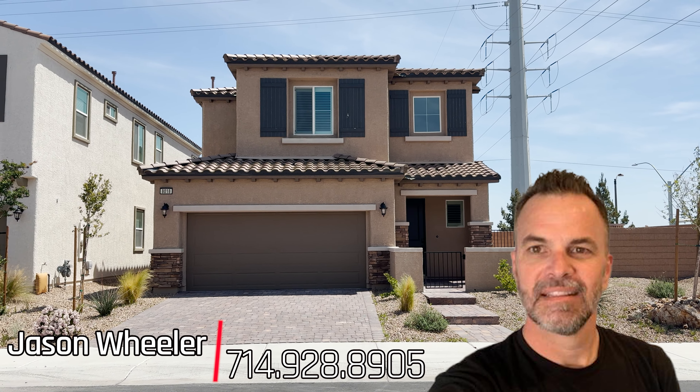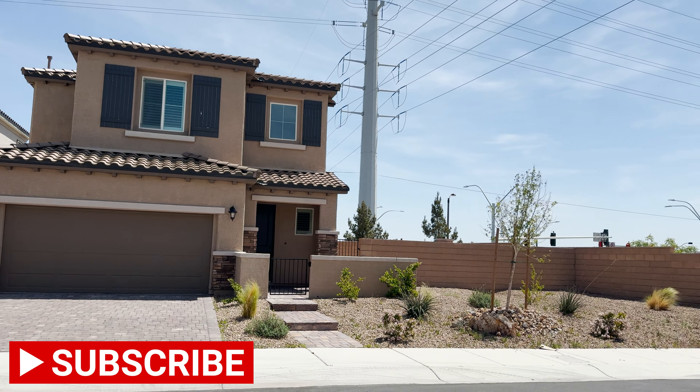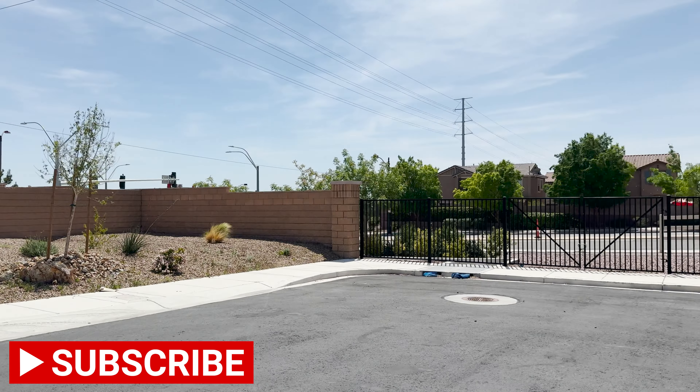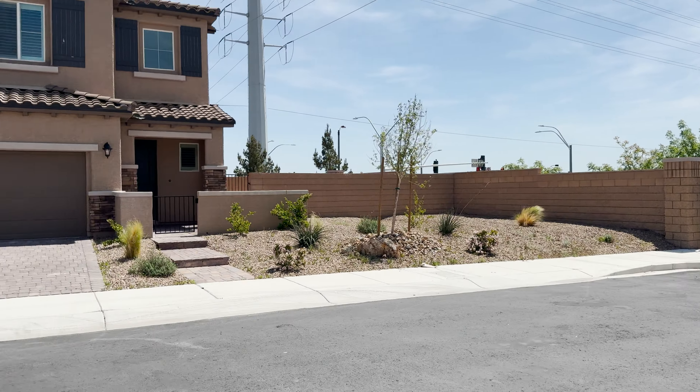What's up guys, Jason Wheeler with Blue Diamond Realty. I'm over here at 8018 Foxfield Springs. This is a four bedroom, four bathroom. Not really a cul-de-sac, but it has that feel because it's down here at the end.